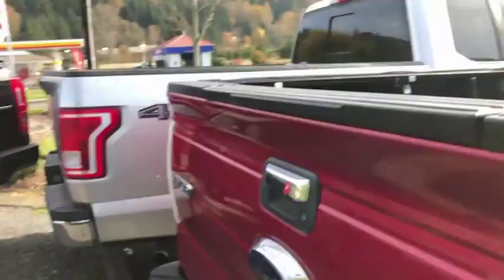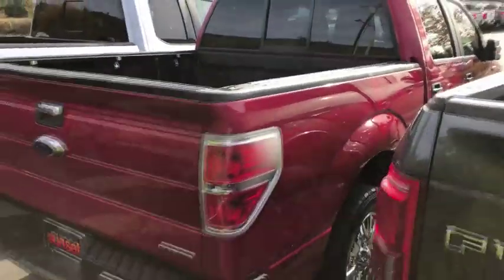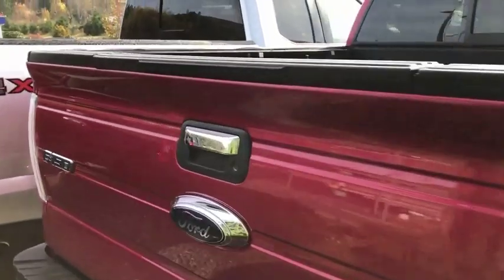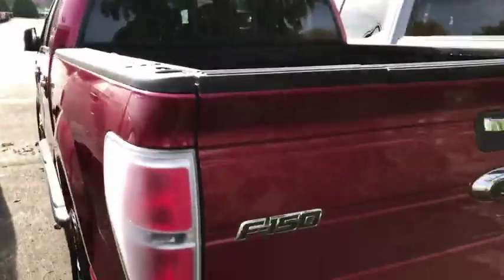What a gorgeous day, and what a gorgeous truck! No dings, no dents, no scratches on the exterior. We're going to make our way around the truck and show you everything.